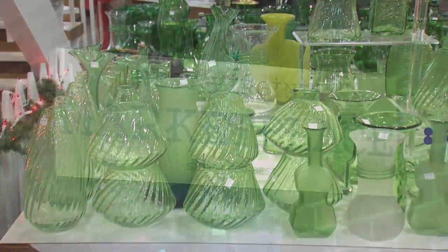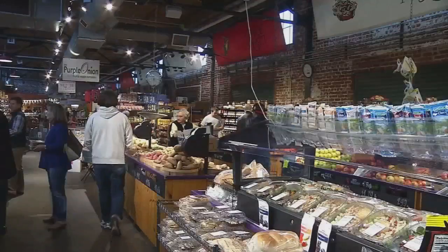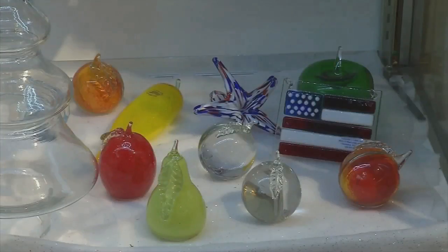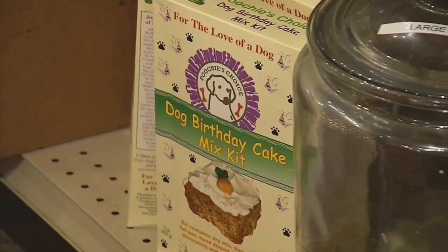Want the glass but live closer to Charleston? Find it at the West Virginia Marketplace in the Capital Market. They don't like to be the norm — they've also got unique foods, local crafts, even a treat for man's best friend: dog bones and cakes.